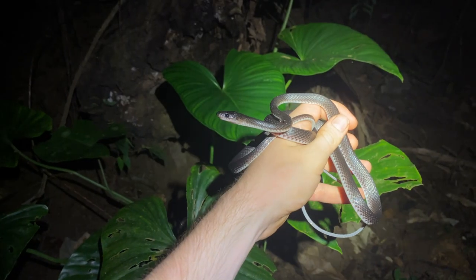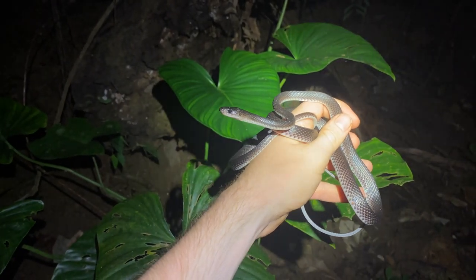This is an absolutely stunning one. Many people would consider this a highly uncommon or even a rare snake.